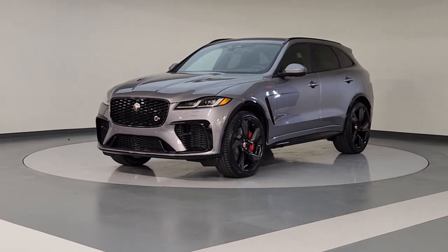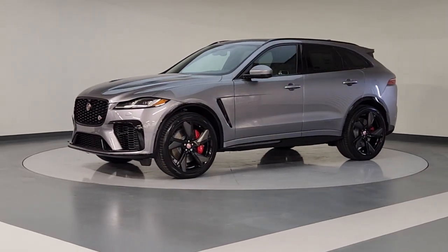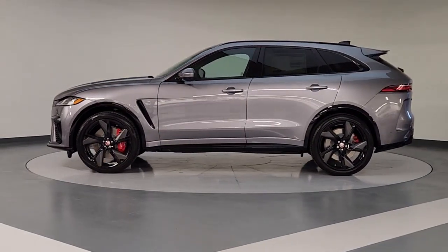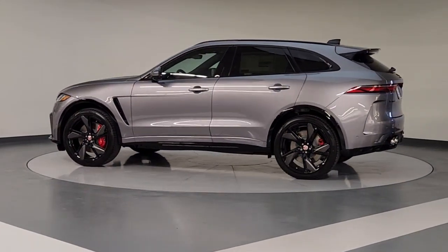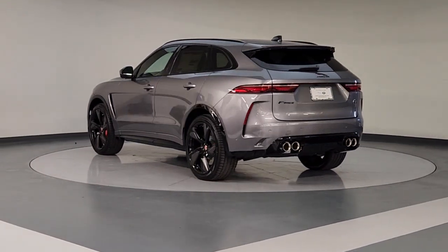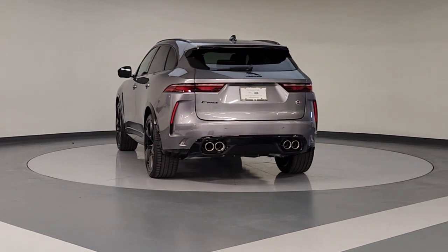Get a feel for the 2023 Jaguar F-Pace. This tastefully styled F-Pace delivers performance, luxurious comfort, and convenient versatility. Take the wheel and let your passion for motorsport heritage soar in this alluring premium crossover.